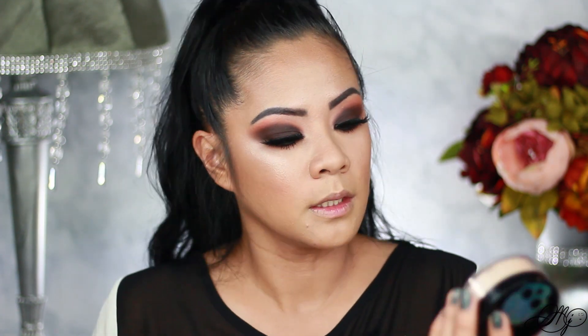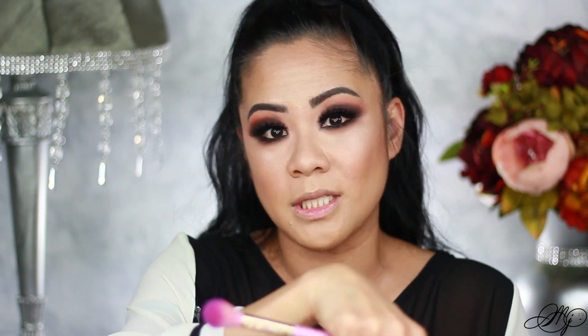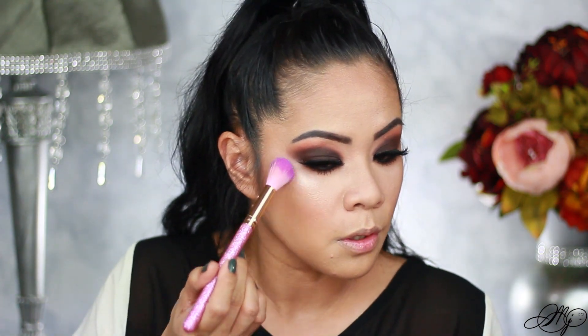I still want to set the liquid highlighter, so I'm going to take my Wet n Wild loose highlighting powder. This one is such an awesome highlighter — it doesn't show your pores, the grain is incredibly fine, and it's just an amazing highlighter. For the inner corner I used both the liquid and the powder highlighter together, and I think it looks amazing.